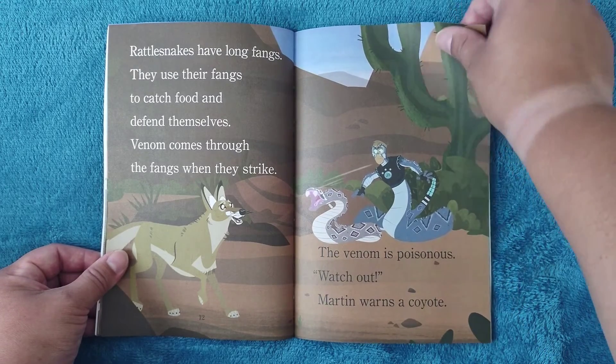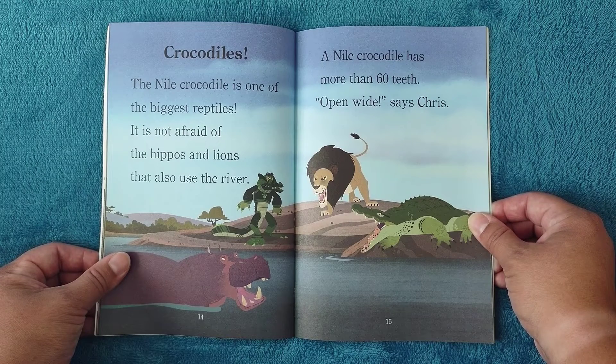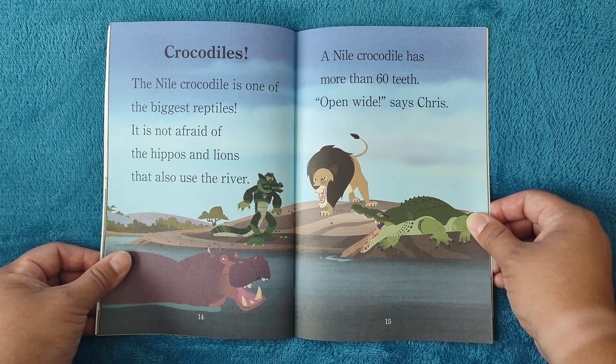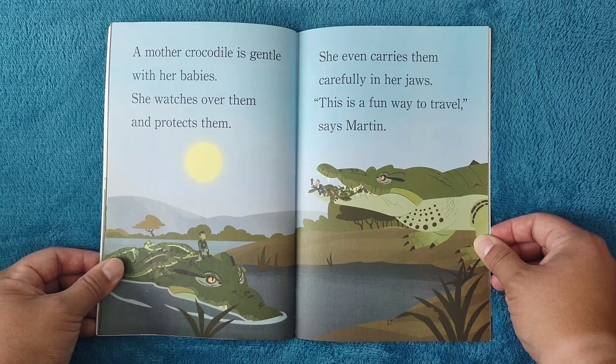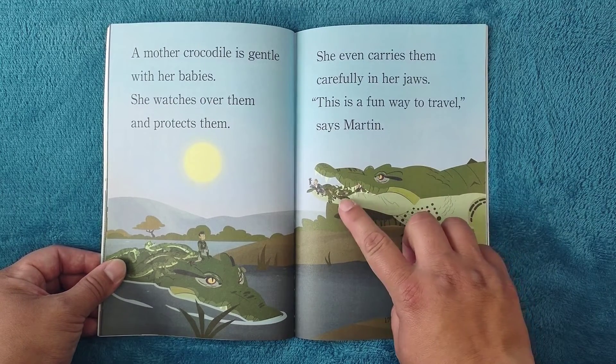Crocodiles: the Nile crocodile is one of the biggest reptiles. It is not afraid of the hippos and lions that also use the river. A Nile crocodile has more than 60 teeth. 'Open wide!' says Chris. A mother crocodile is gentle with her babies — she watches over them, protects them, and even carries them carefully in her jaws. 'This is a fun way to travel,' says Martin.